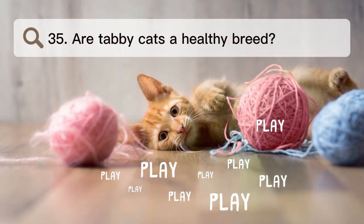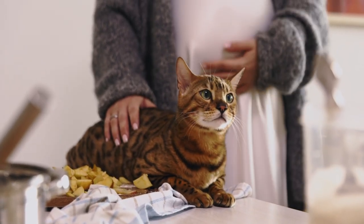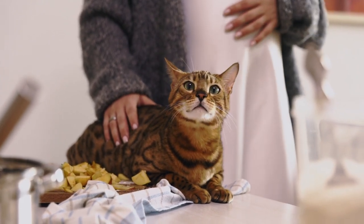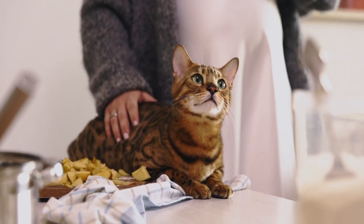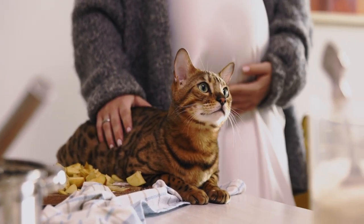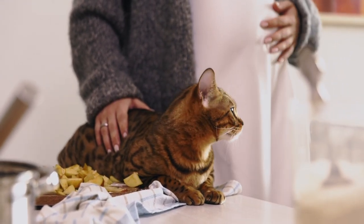Number 35. Are tabby cats a healthy breed? Tabby cats' health can change based on their breed, but on average they can live for more than 15 years. The health problems most often seen in tabby cats that are covered by ASPCA pet health insurance are hyperthyroidism, vomiting, urine problems, upset stomach, and weight loss.